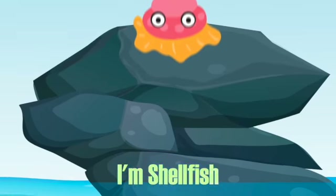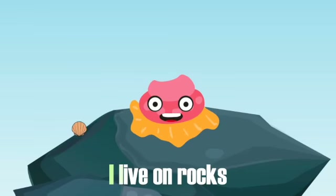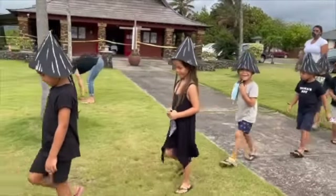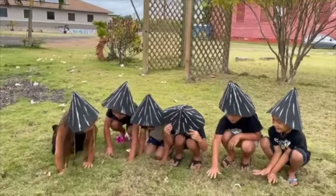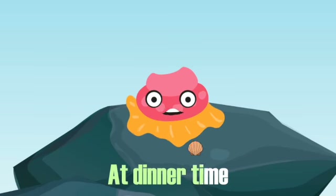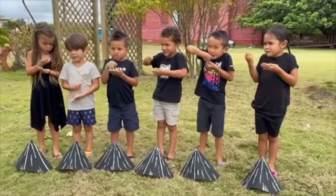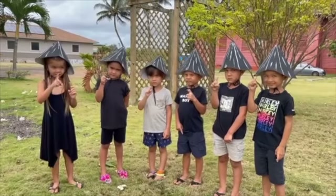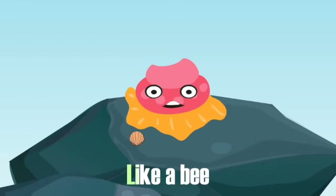I'm shellfish and you call me Opihi. I live on rocks and love the surging sea. We stick together tightly as a family. At dinner time we munch on fresh algae. I'm so happy living here among the coral, with my ohana buzzing round me like a bee.